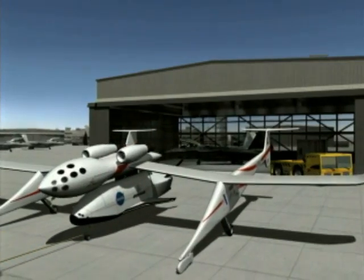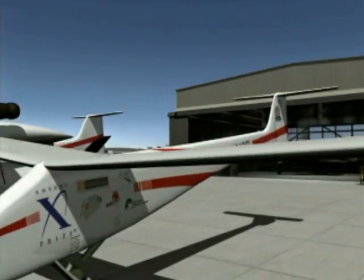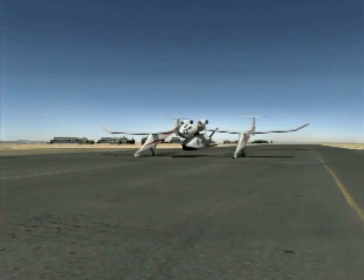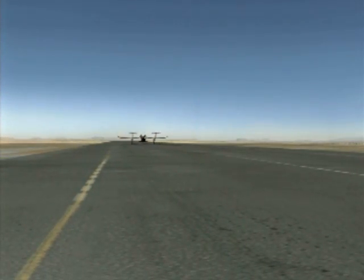After ground towing and in-flight captive carry tests, the X-37 ALTV will be released over California's Mojave Spaceport from Scaled Composites' White Knight carrier aircraft at altitudes up to 40,000 feet.